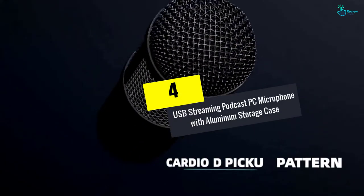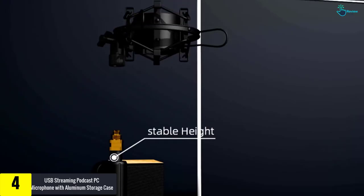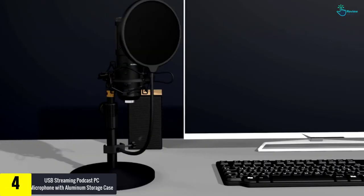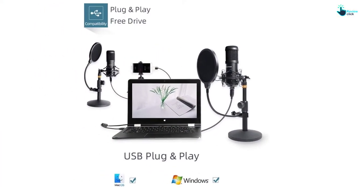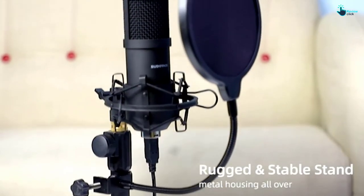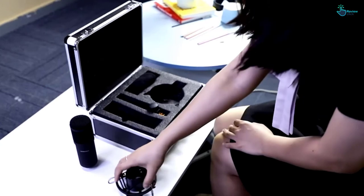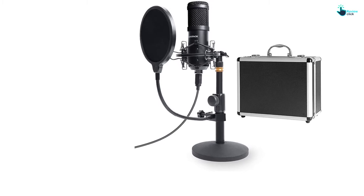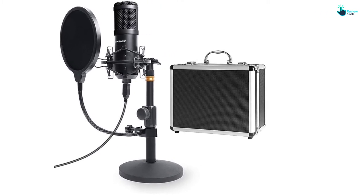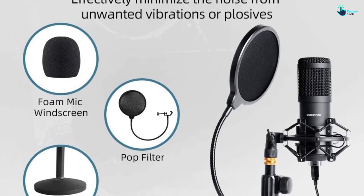Moving on, at number 4 we have the USB streaming podcast PC microphone with aluminum storage case. This product is available with an aluminum storage case and is suitable for gaming, Skype, and more. It provides great sound quality and helps reduce unwanted background noise. Using it is easy with minimal hassle, and the carrying case makes transportation convenient. The microphone offers up to 24-bit/192kHz sample rate for crystal clear recordings, with a wide frequency response of 30Hz to 16kHz for superb high-resolution audio.